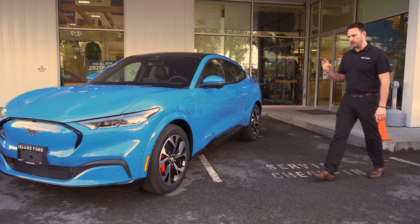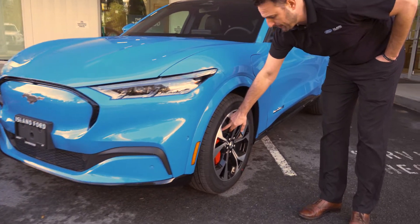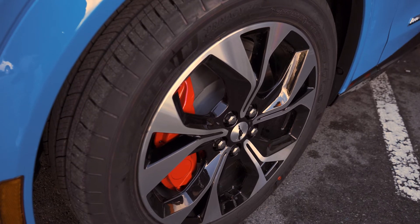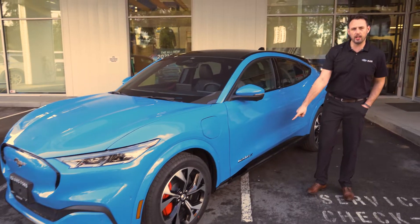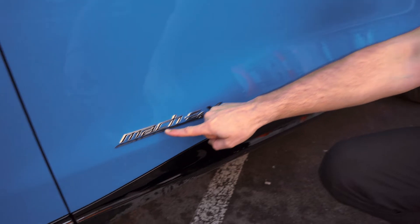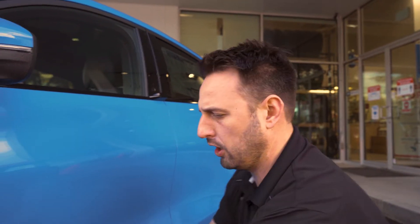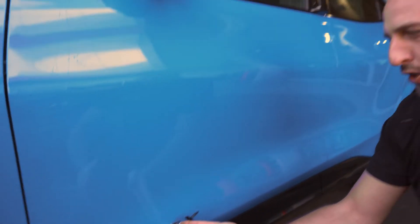Something really unique and only available to the first editions are these red calipers. You can only get the red calipers on the premium line with the first editions package. If you want to know what kind of vehicle you have, you've got to read the whole badge: Mustang Mach-E, four meaning four-wheel drive, and X. You've got the top of the line. I'm wondering what the GT badge is going to look like — will it be longer or shorter?